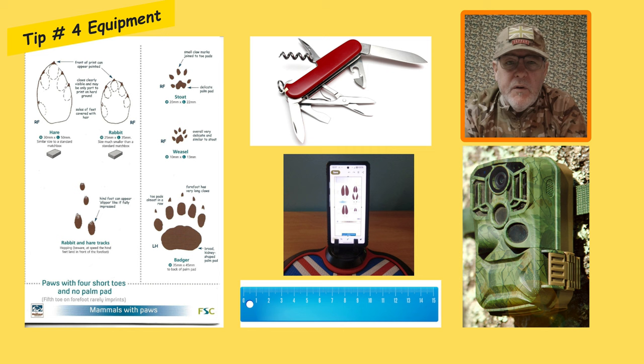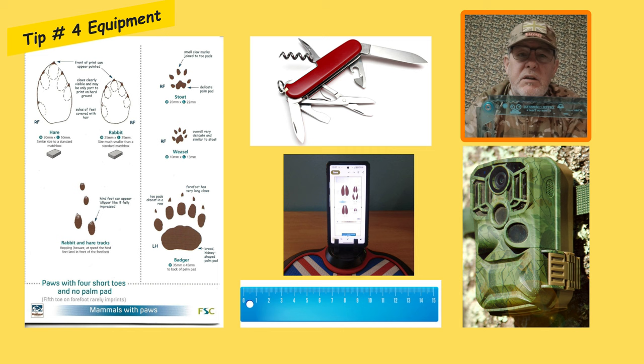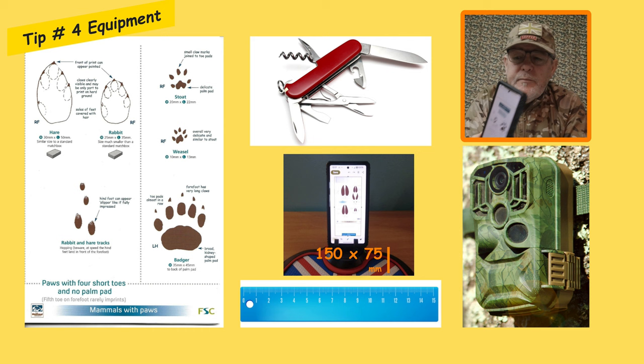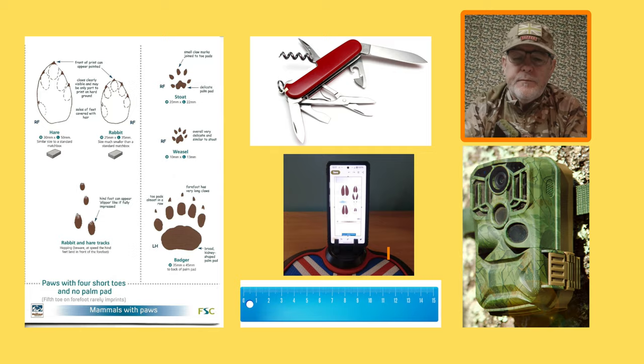Tip number four in tracks and signs is equipment. I carry a small kit with me when I'm out looking for tracks and signs. A very important piece of kit is my phone, as I previously said — I've got all my prints, tracks, and droppings scanned onto my phone. It's nice and lightweight and I can carry it in my pocket. Other things to think about include a ruler for measuring, although I know that my phone measures six inches or 150mm by 75mm. I'll also take trail cameras with me, and if I find really good fresh signs I'll put a trail camera out onto it.